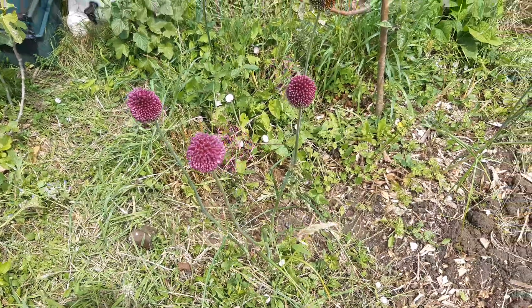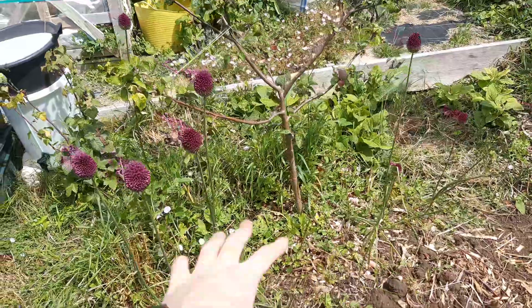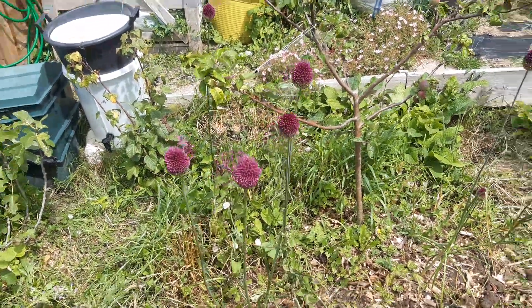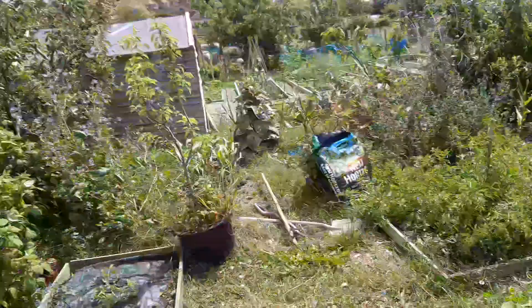I've got some lovely alliums which are just coming out. I'm glad I nearly pulled all these up because I was getting frustrated with all the grass coming up, but I weeded around them and they're doing well now, so happy about that.